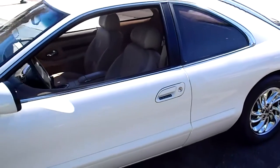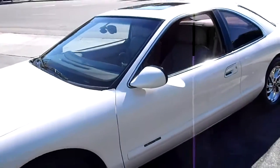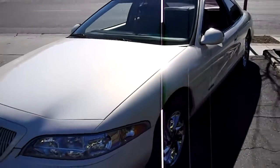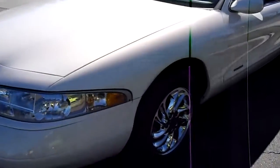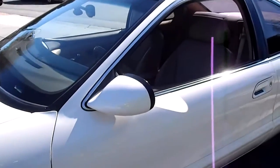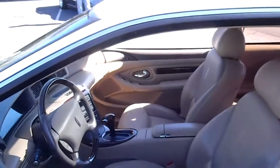This car is as new. It has 13,000 and change original miles. It's a one owner — belonged to a local person right here in town. Original paint, original tires, wheels. The documentation shows the car was bought at Vista Lincoln, just close by.